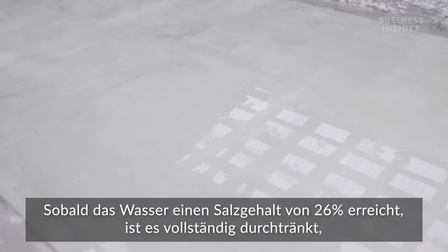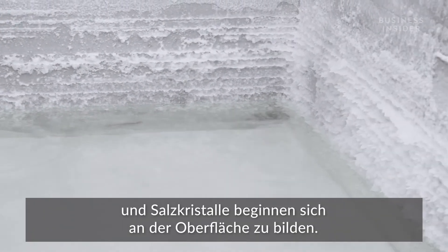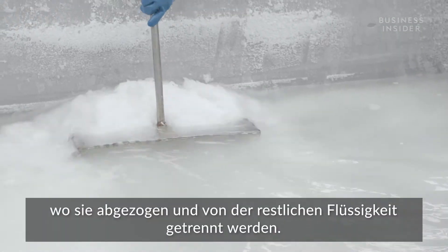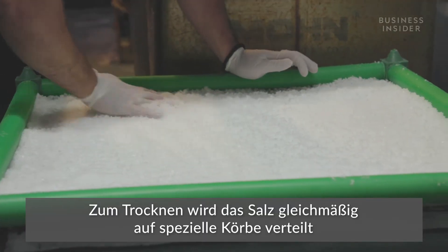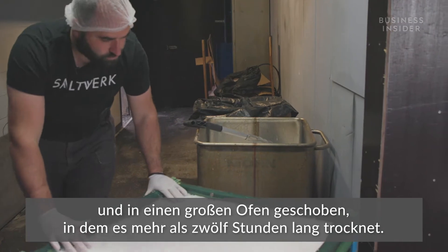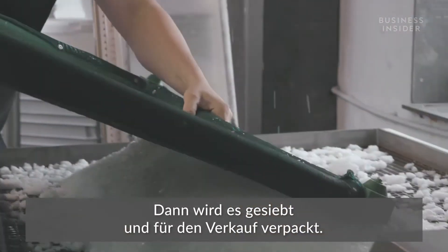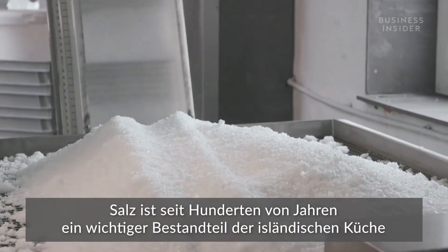When the water hits 26 percent salinity it becomes completely saturated and salt crystals start to form on the surface. These crystals slowly sink to the bottom of the pans, where they're drawn and drained of any remaining liquid. The salt is then spread evenly on drying trays and moved to a large oven to dry for over 12 hours before being sifted and packaged for sale.